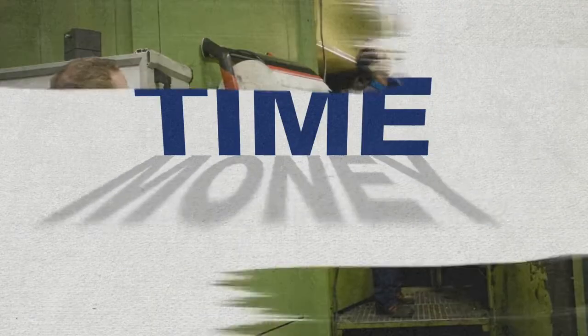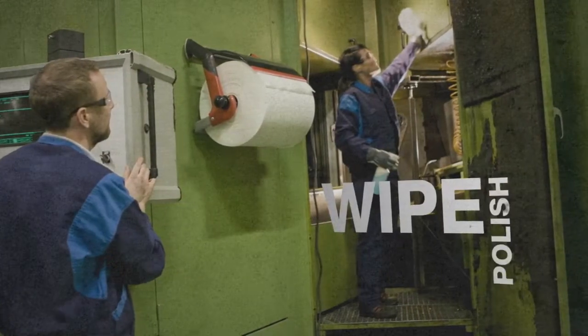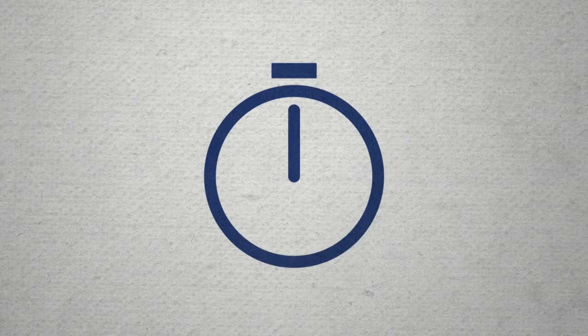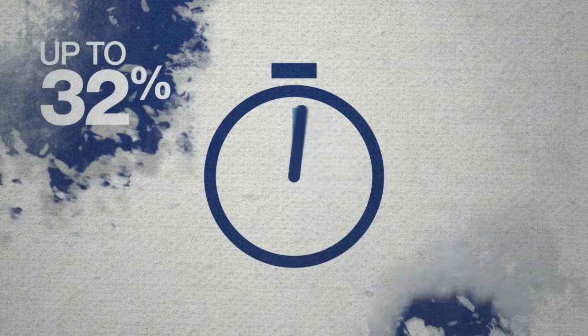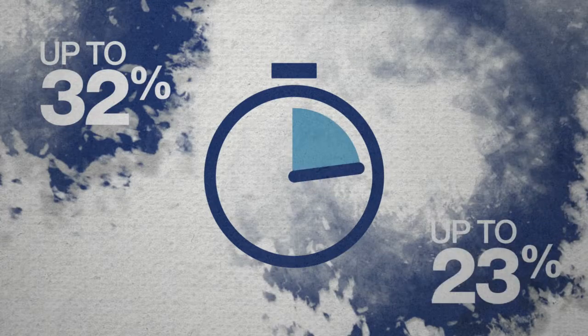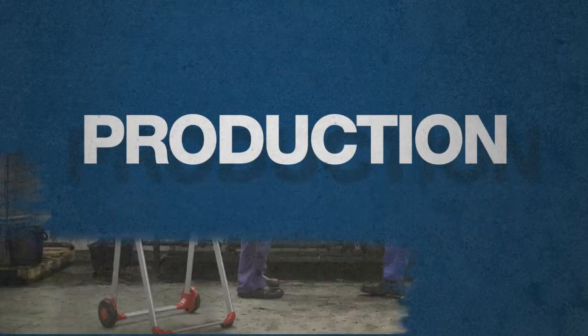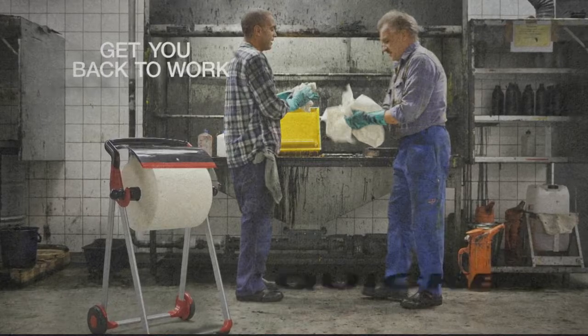Time is money. Torque high-performance cloths wipe, polish, and clean better with less effort than rags or rental towels. What's in it for you? You save time — up to 32% less than rags and up to 23% less time than rentals. That's time that can be used for production, not preparation. In other words, it gets you back to work quicker.